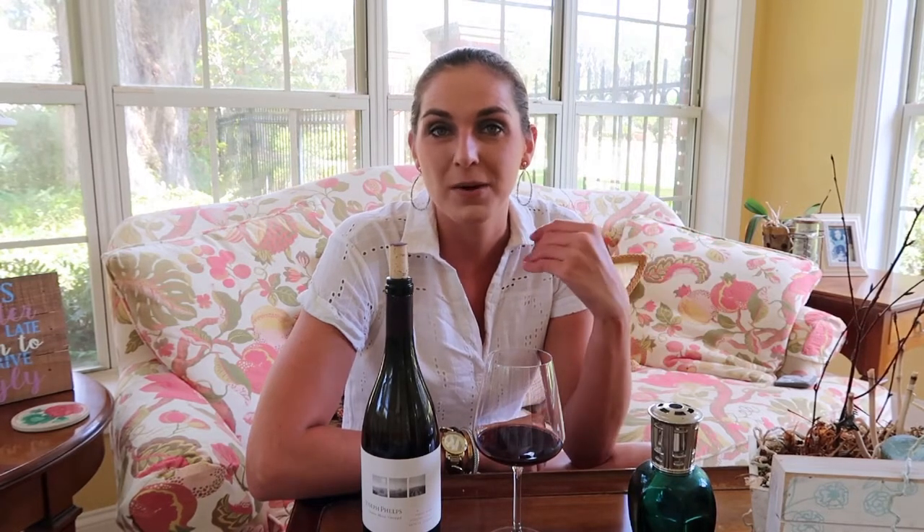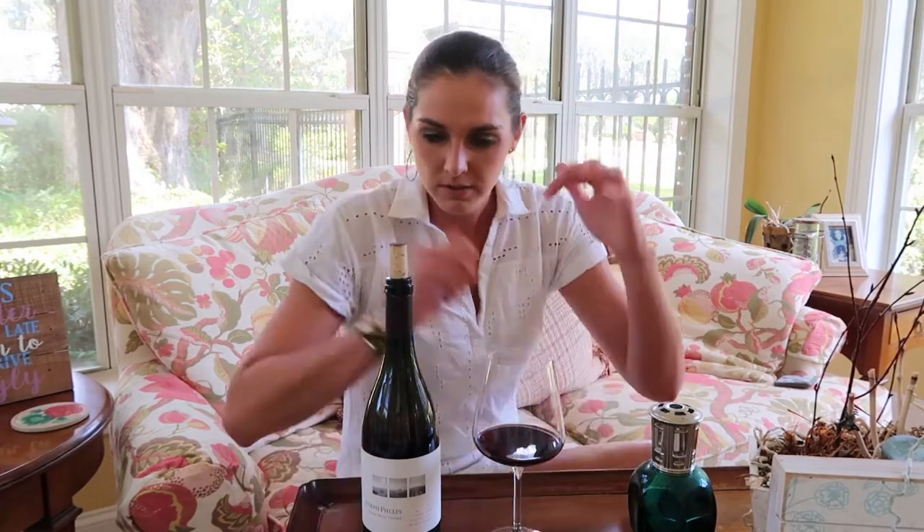Other grapes that fit the bill: you can play with Gamay from the Beaujolais region of France — it's a fun grape to serve with a little chill. Grenache is also a fun grape to serve with a little chill. And some more playful, esoteric grapes can do really well with a chill too. So don't be afraid to chill — that's why this is a great wine to do it with.